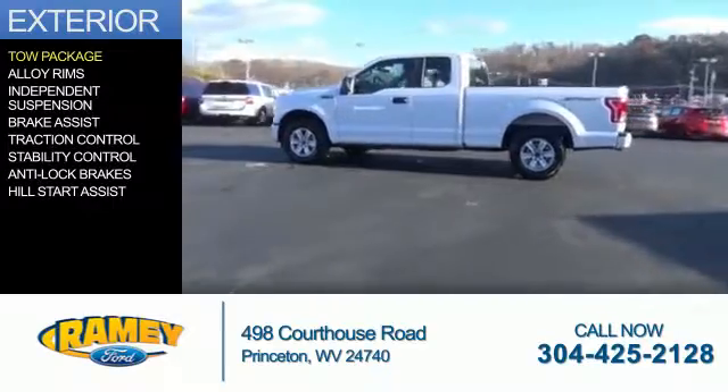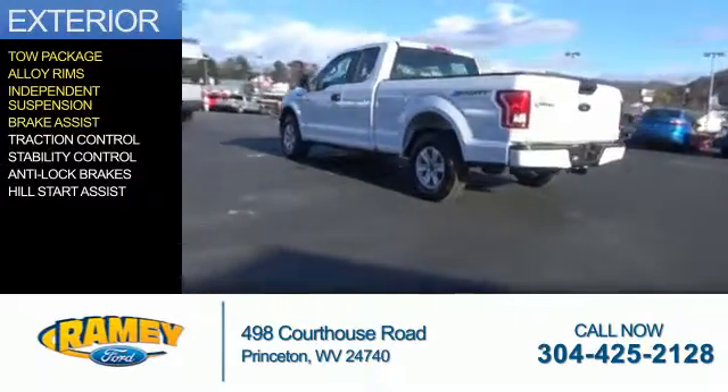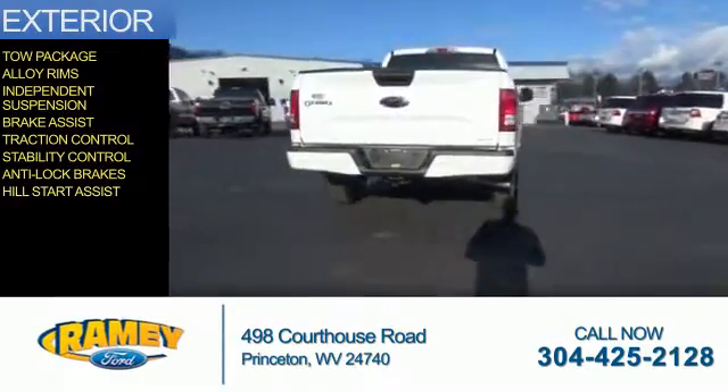The features include tow package, alloy rims, independent suspension, brake assist, traction control, stability control, anti-lock brakes, and hill start assist.